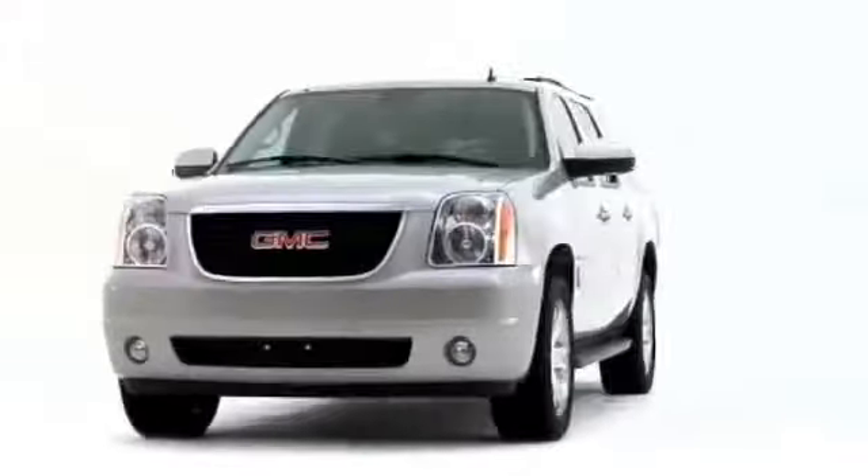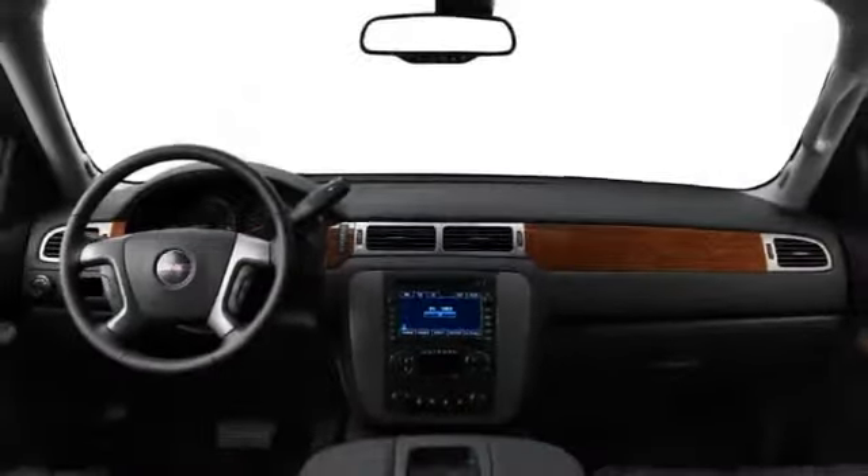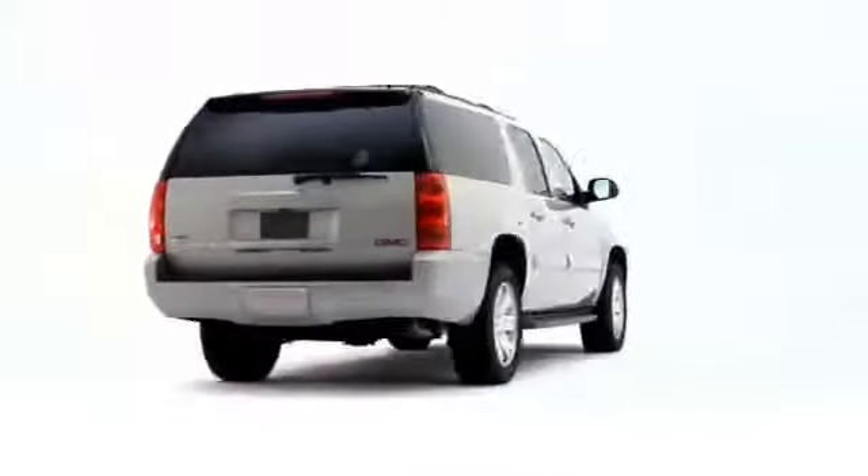GMC delivers the ultimate in full-size SUV motoring, serving up the 2008 Yukon XL with improved safety features and signature Denali exclusivity.